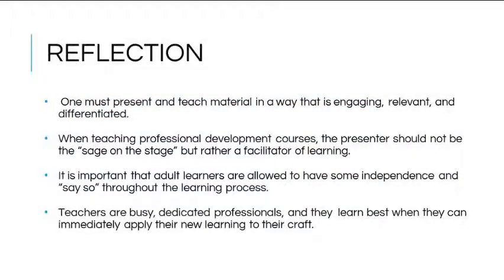Throughout this project, several important skills related to technology facilitation were learned. Adult learners, like adolescent learners, need material presented in an engaging, relevant, and differentiated way. Those who teach professional development should not be the sage on the stage but rather a facilitator of learning. Just as student learners differ in ability, so do adult learners, and it is important that they are provided with differentiated activities and some independence throughout the learning process.